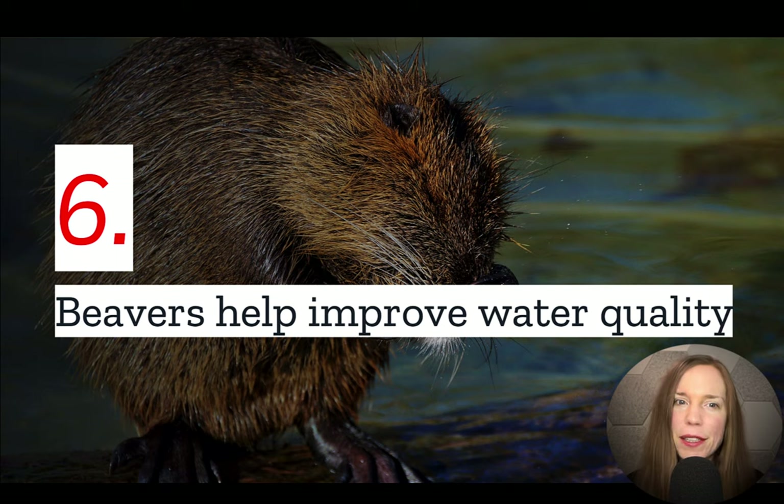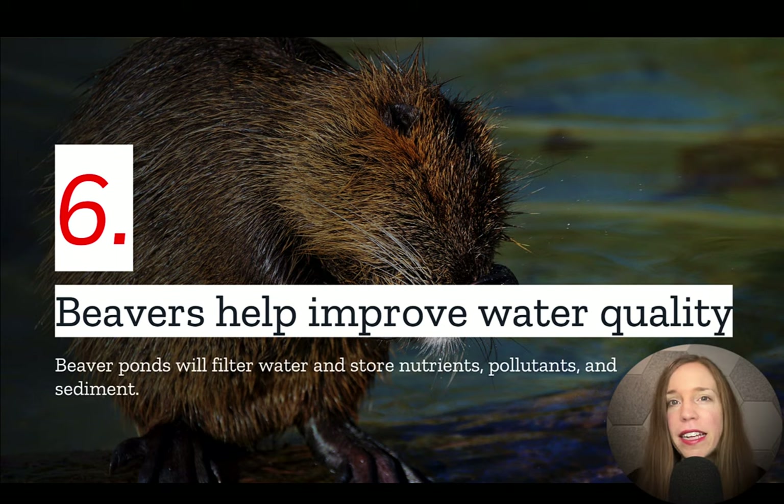And number six: beavers help improve water quality. Beaver dams create wetlands, and wetlands are nature's filtration systems, which means that the water around beaver dams has fewer nutrients, pollutants, and sediments than in other non-beaver ponds.